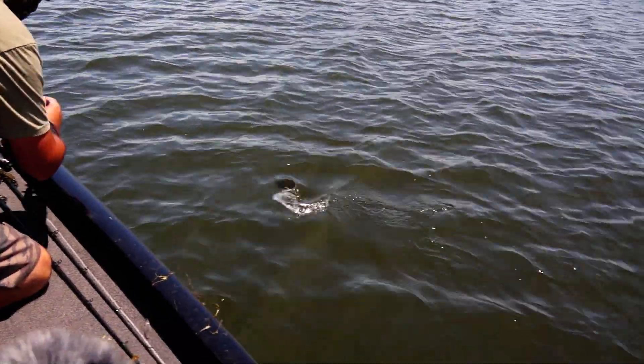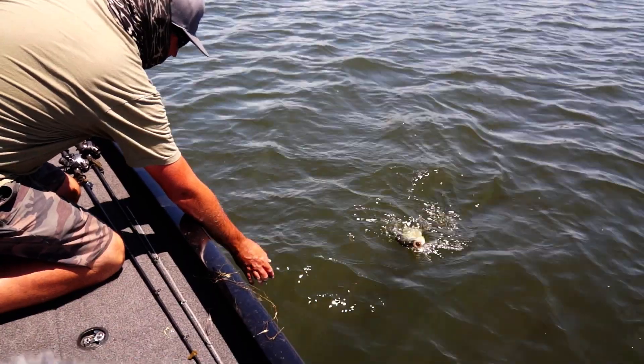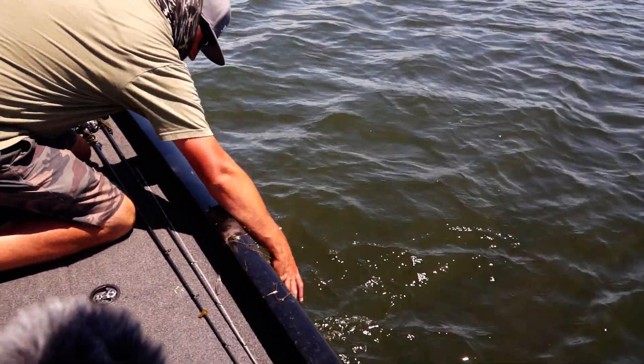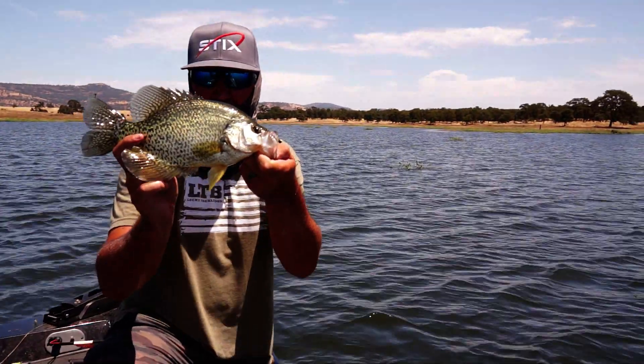What you always want to start with in your head is that you're going to be fishing a bait that you can cast relatively far and cover water quickly until you get bit. Then we're gonna go back into those baits I like to fish slowly once I have the fish located.